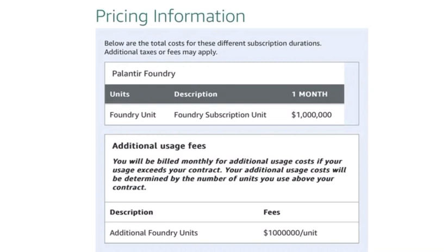$1 million is not a joke. It's literally $1 million. So if you can imagine that when a company is willing to pay such a great amount of money, they really need this service. Because it's not about hundreds, thousands, tens of thousands, or hundreds of thousands of dollars — no, it's $1 million for a month.